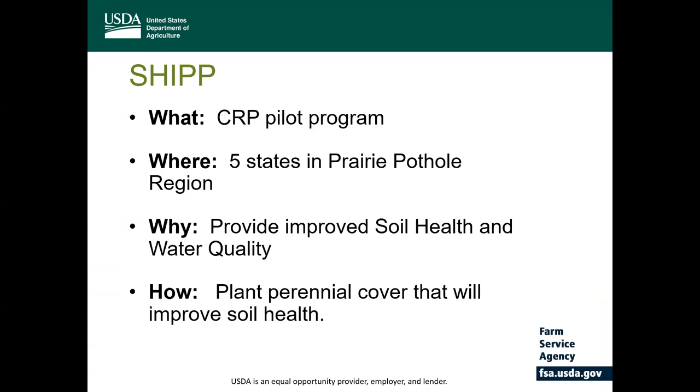The purpose of SHIP is to provide improved soil health and water quality for less productive farmland by allowing the producers to plant perennial cover. In return, the program provides an annual rental payment and gives the producer the option of a short-term contract. So instead of the standard 10-year contract, a producer can opt for either a three, four, or five-year contract for this program.